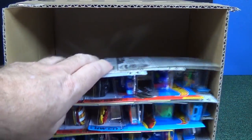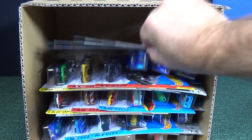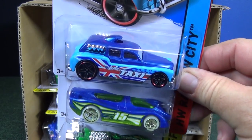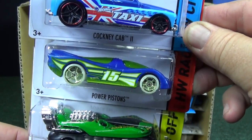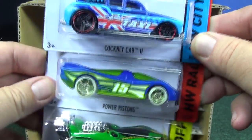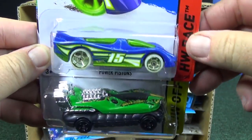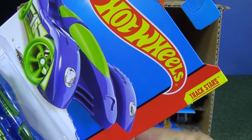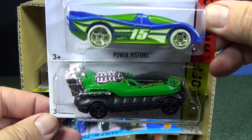These cars have appeared at Walmart in the USA, so we'll be looking for the Fast Gasser Treasure Hunt. Here we have the Cockney Cab 2. Power Pistons is back — I haven't seen Power Pistons in a long time. Great track car. Should say track on the package. There you go — Track Stars. The worldwide packages will say Track Stars.